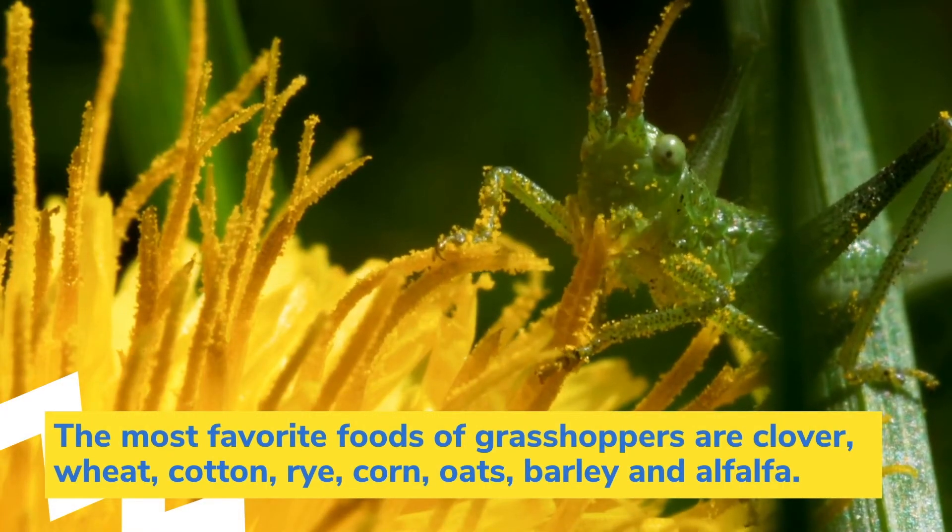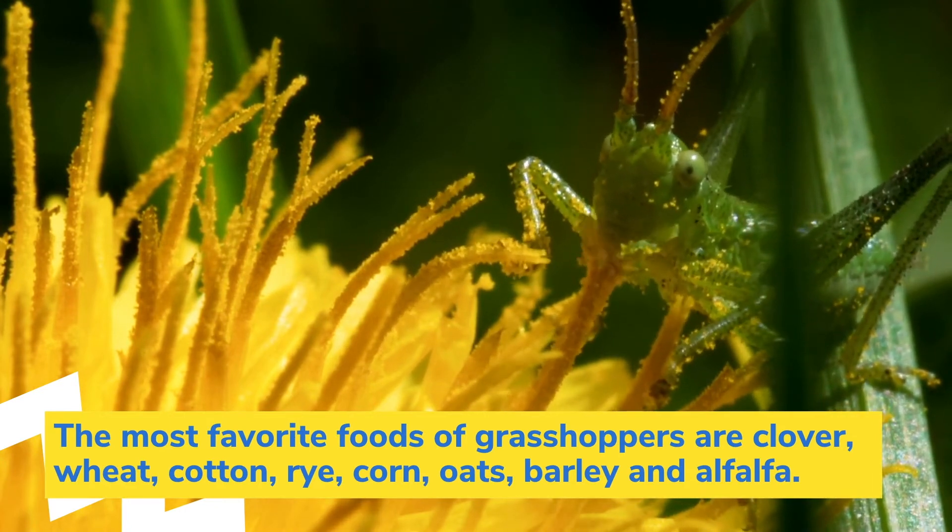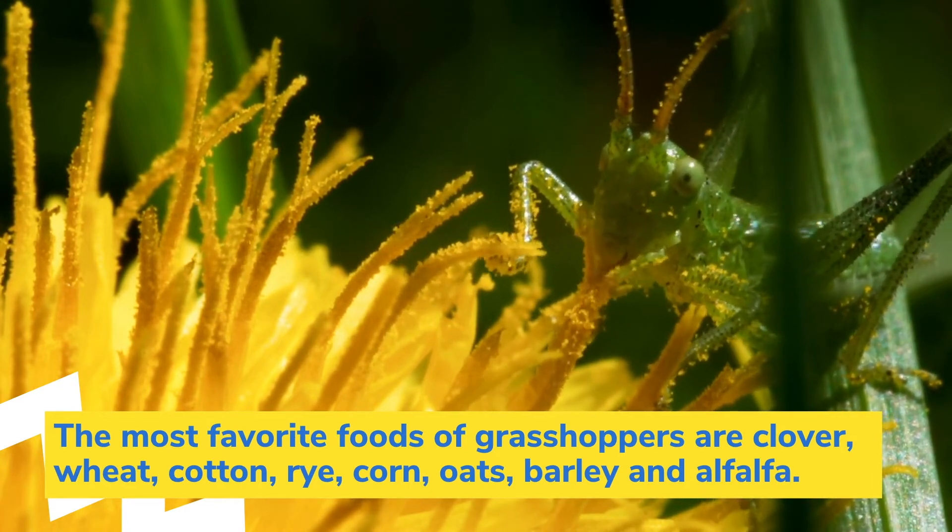The most favorite foods of grasshoppers are clover, wheat, cotton, rye, corn, oats, barley, and alfalfa.